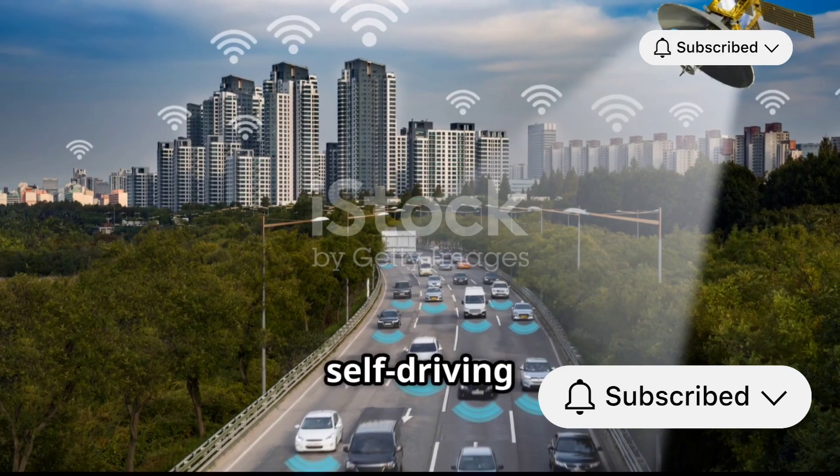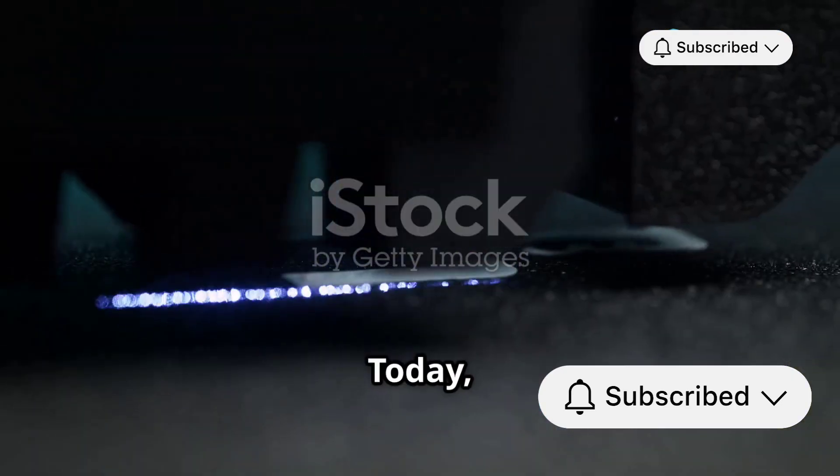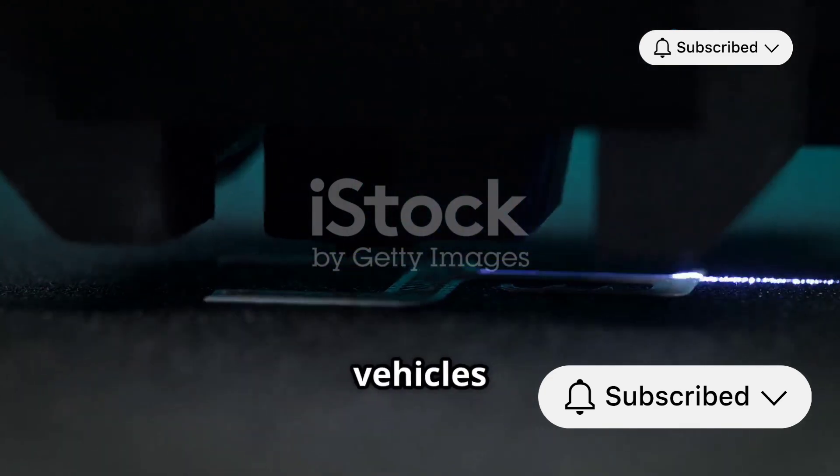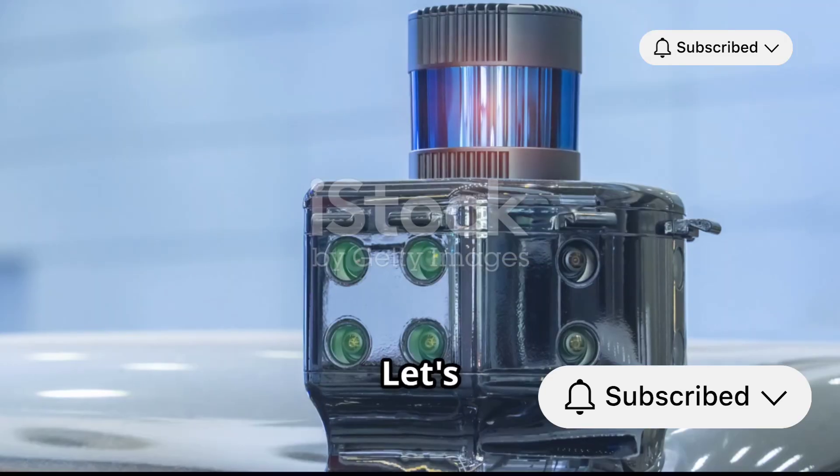Hey everyone, ever wondered what makes self-driving cars tick? Today I'm breaking down two crucial technologies that power these futuristic vehicles: LiDAR and Radar. Let's dive in.